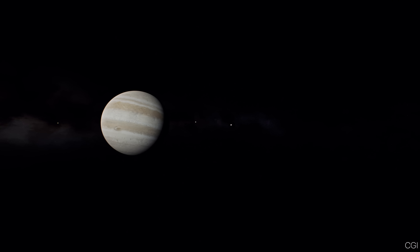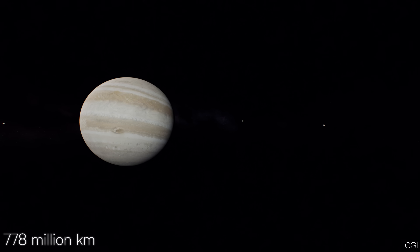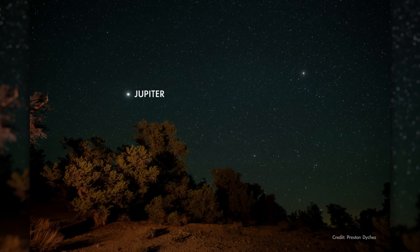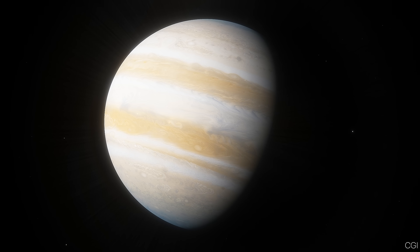Jupiter is located about 778 million kilometers away from the Sun, roughly 5 times farther than Earth. Its orbit takes nearly 12 Earth years to complete. Despite that distance, Jupiter can outshine most nighttime objects.